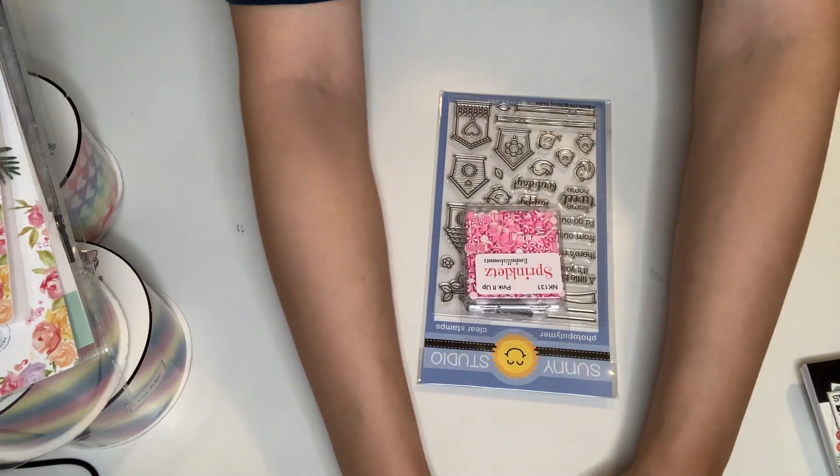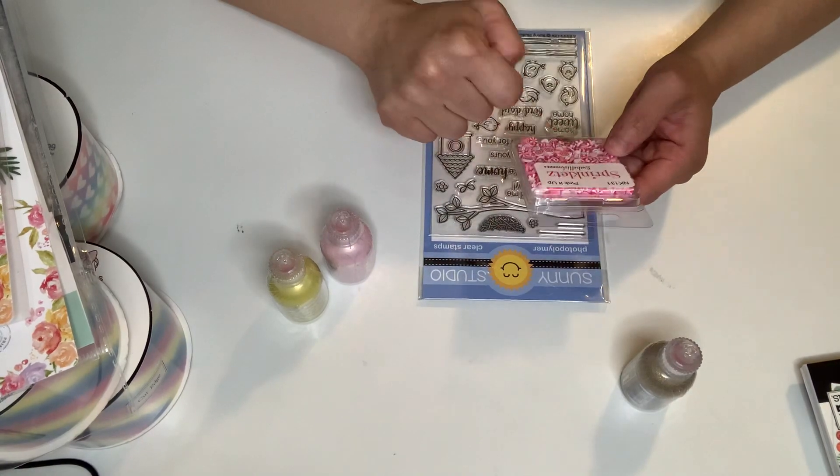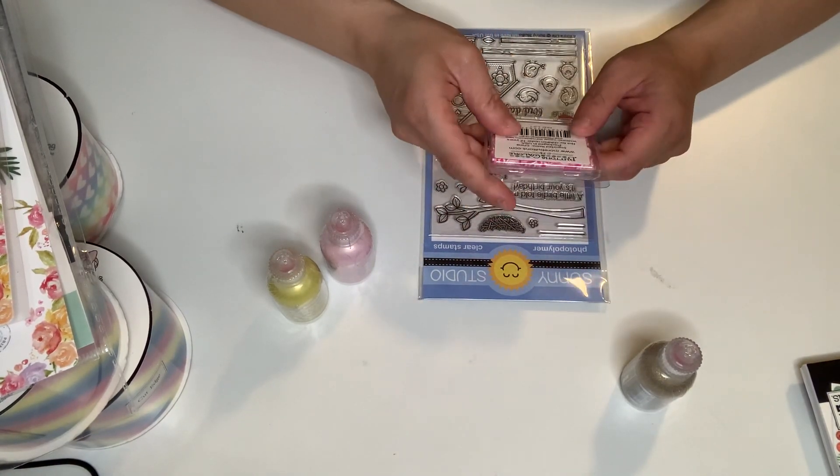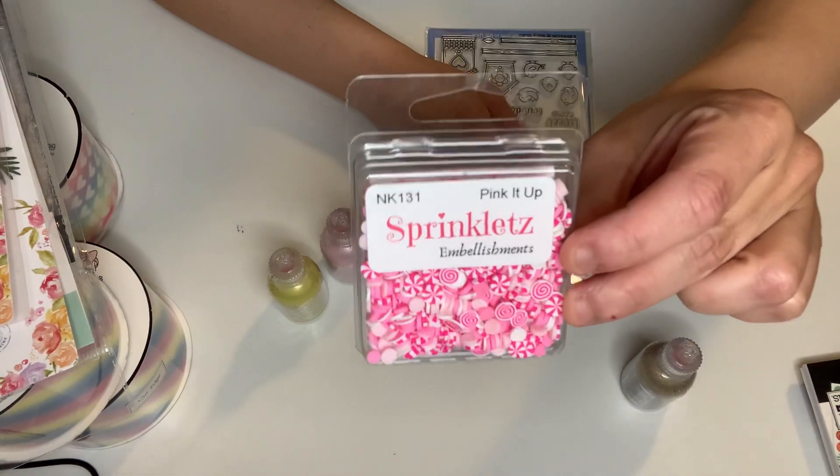So, Scrappy.com — it's a small haul. This item was free. I got more of these sprinklets, the pink it up one. I needed one more of these, so I picked these up. Very pretty.